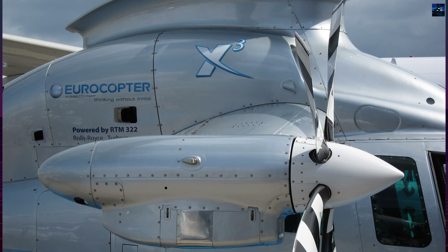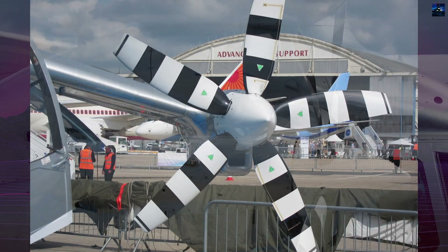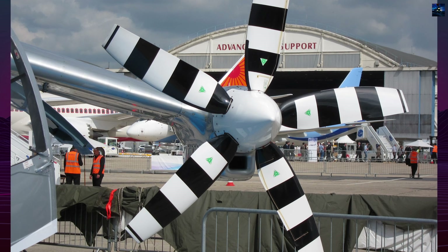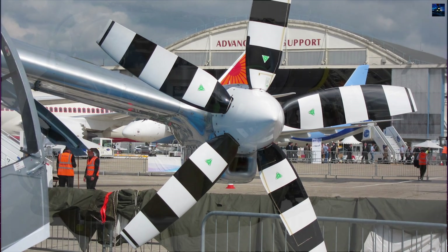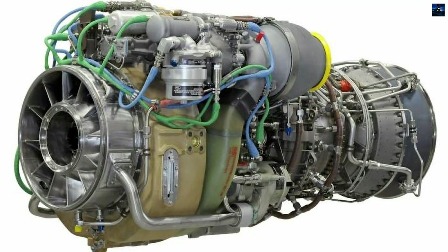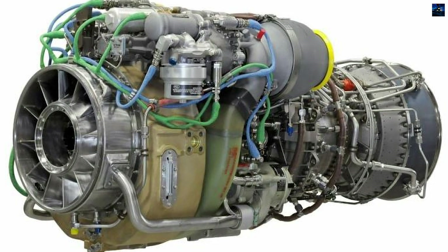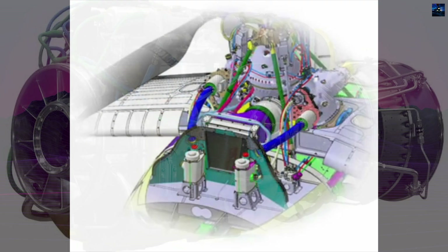The X3 features two tractor propellers on short-span wings, replacing conventional tail rotors for torque compensation. These propellers operate at different pitch angles, powered by twin RTM 322 turboshaft engines.